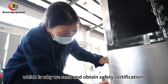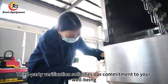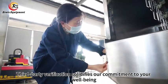Safety is paramount, which is why we seek and obtain safety certifications. Third-party verification solidifies our commitment to your well-being.